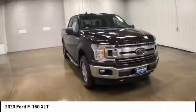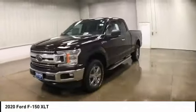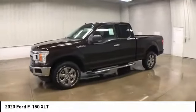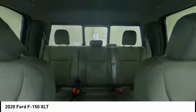tire pressure monitor, aluminum wheels, brake assist, traction control, stability control, daytime running lights, engine immobilizer, remote engine start, and privacy glass. This isn't just a vehicle — it's an experience. So stop in for a test drive today.